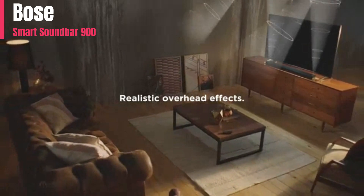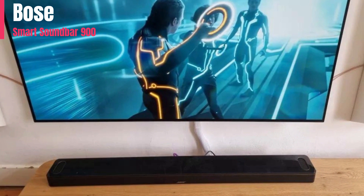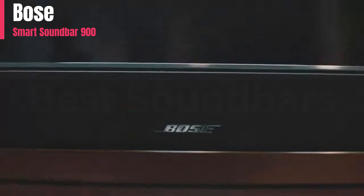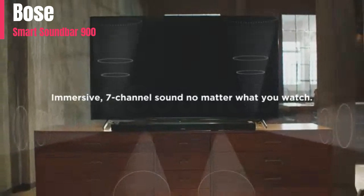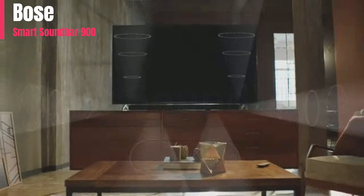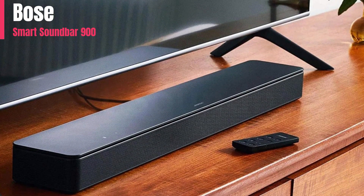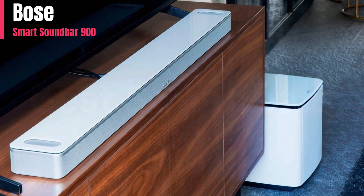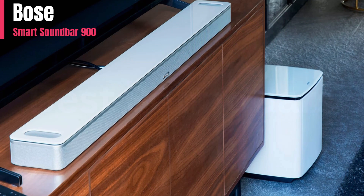The Bose Smart Soundbar 900 is good for mixed usage. Thanks to its room correction feature, it can automatically optimize audio reproduction based on your space. It has a neutral sound profile suitable for many types of audio content and supports Dolby Atmos and surround content. Unfortunately, it doesn't reproduce very extended low bass, so you don't feel the deep thump and rumble in action-packed movies or bass-heavy music. You can always add a sub and satellites to improve the performance.